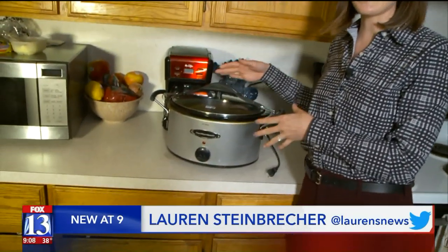A woman said she had her Crock-Pot plugged in, was using it just like she would any other night. And when she leaned over it, it exploded.